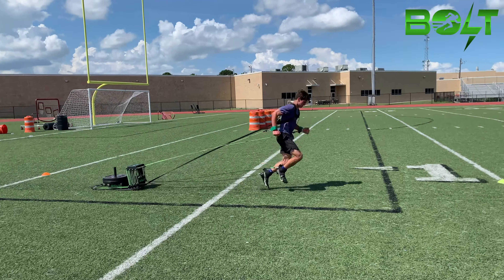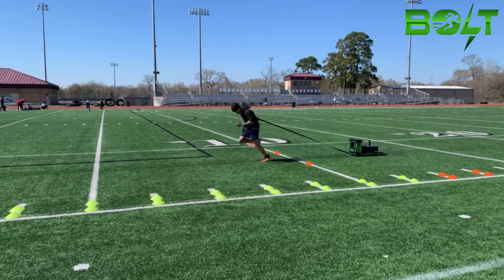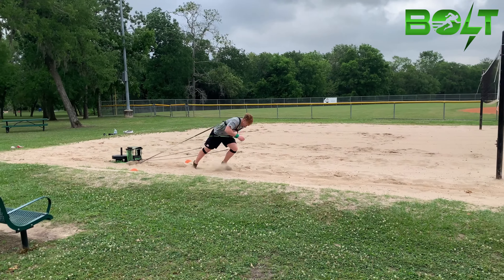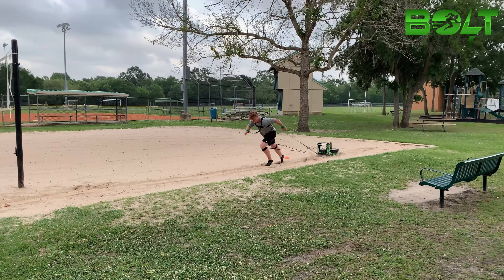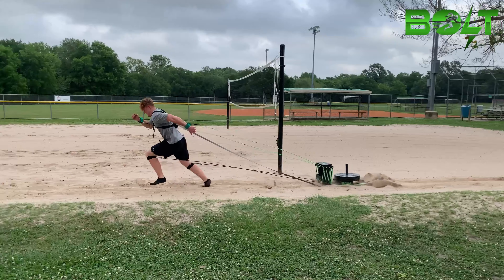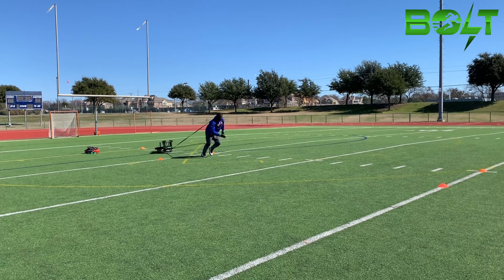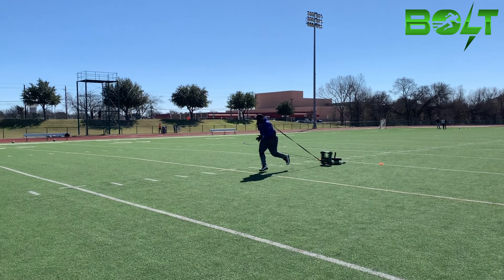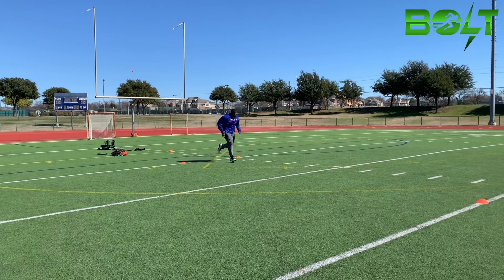GX Bolt resistance training has the most result-driven effect on the development of the central nervous system due to the five points of sprint-specific connections. GX Bolt drills such as CNS runs and fall starts require the body to increase the number of motor units during the initial movement. This means that more muscle fibers are activated, leading to greater muscle activation and strength in the sprint-specific muscle groups as well as the total body.